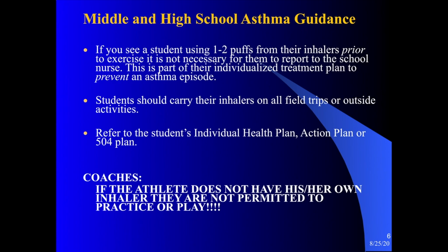You might see a student using one to two puffs from their inhaler prior to exercise or prior to a PE class. This is just part of their treatment plan — they might have exercise-induced asthma, or some students might use them to prevent an asthma episode. Students should carry their inhalers on all field trips or outdoor activities. You would refer to the student's individual health care plan, action plan, or 504 plan for additional information.